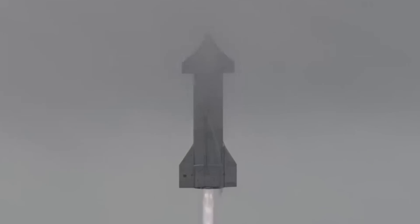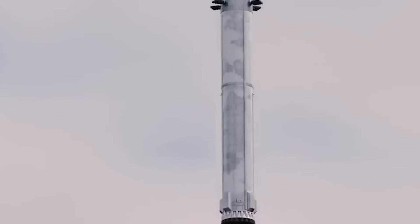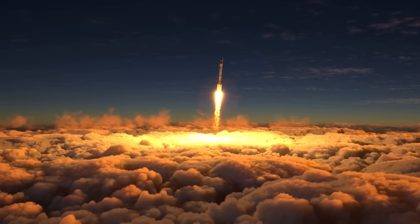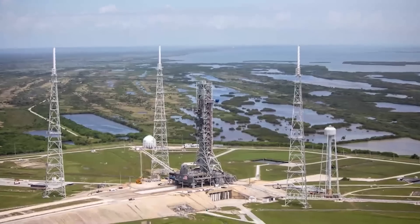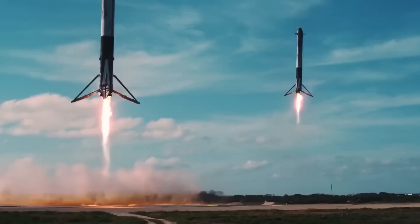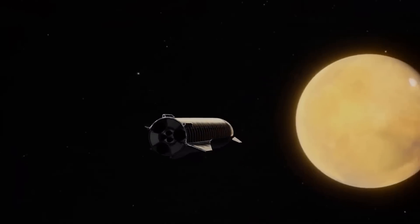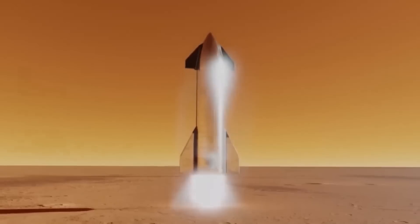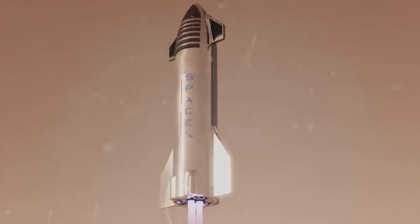Throughout its journey to the moon and back, Orion performed better than NASA engineers had initially expected. The spacecraft's power generation, done through solar panels, generated more power than expected. As part of the mission, NASA added additional test objectives to stress the vehicle and learn more about its performance for future missions. The next Artemis mission will involve a crew, and not only will NASA use the data for the next mission, but it will also make changes to the ship.